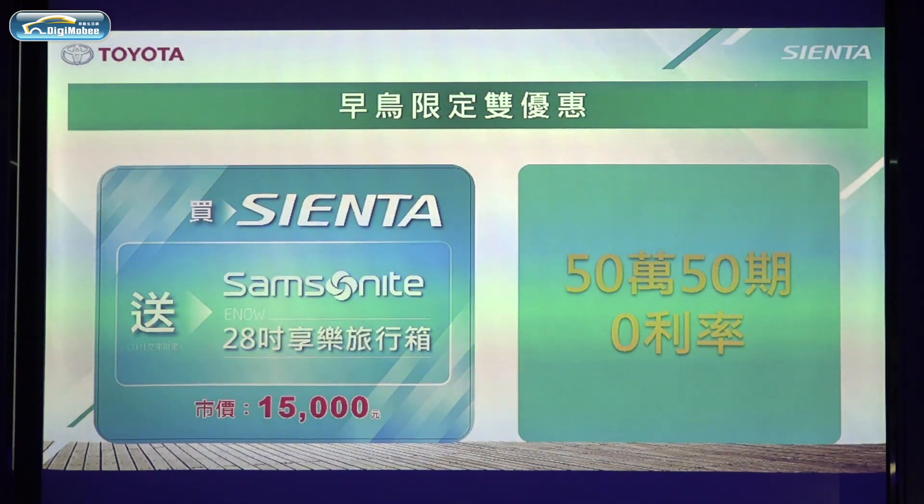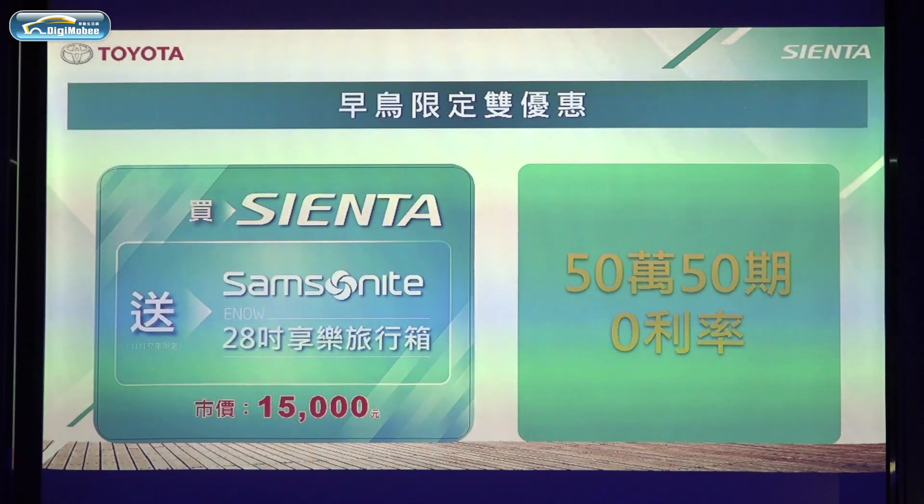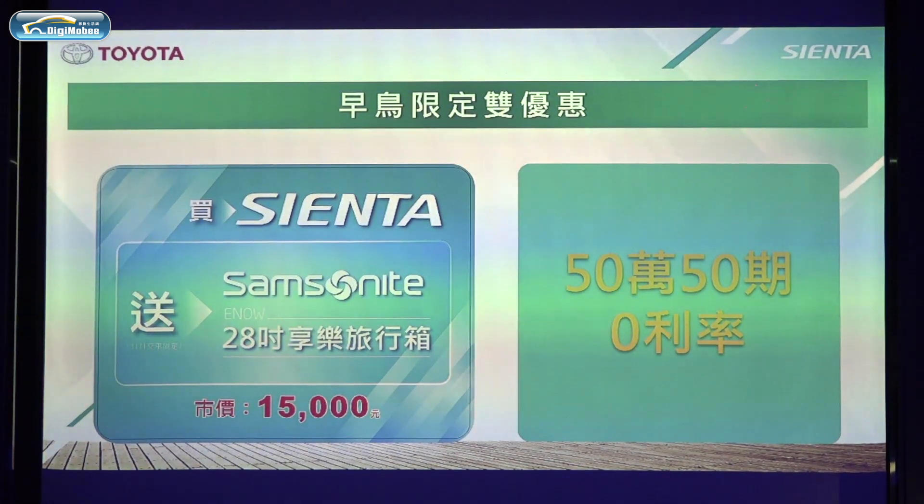Promotional offers include a gift set valued at 15,000 NTD featuring a 28-inch travel luggage, as well as a zero-interest financing plan of up to 500,000 NTD.